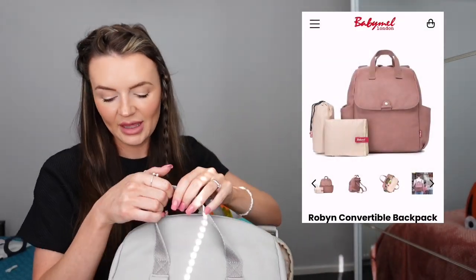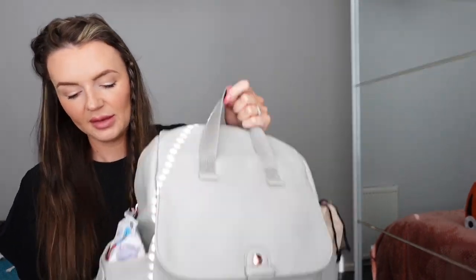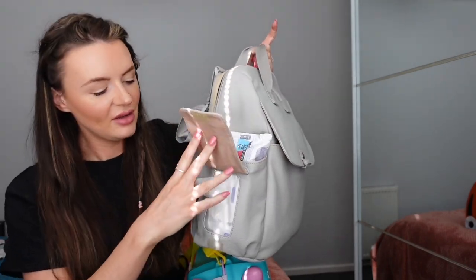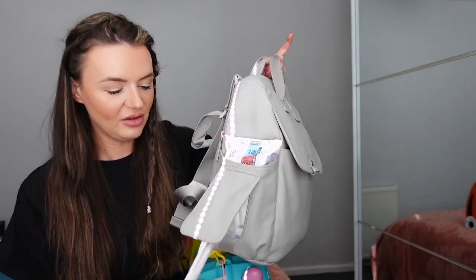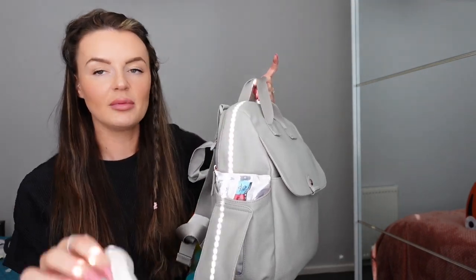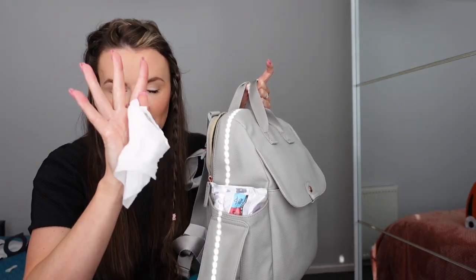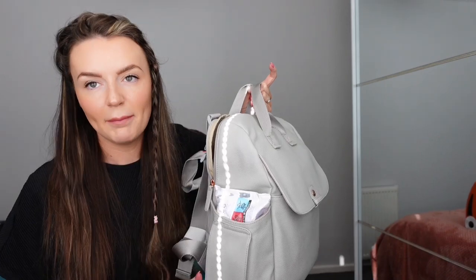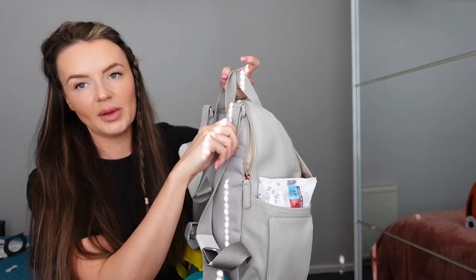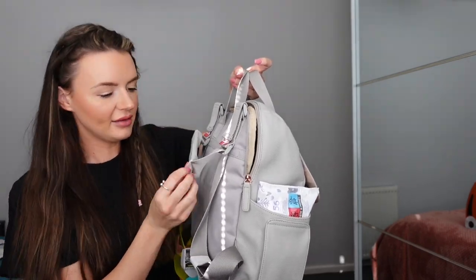I'm going to show you everything I have packed in it, but first, a favorite part - the one thing that attracted me to this bag was this: easy access to wipes. When I'm in the airport with my hands completely filled, how easy is it to just reach behind and grab a wipe as and when you need it? Major selling point for me. It also has stroller straps which I do love.